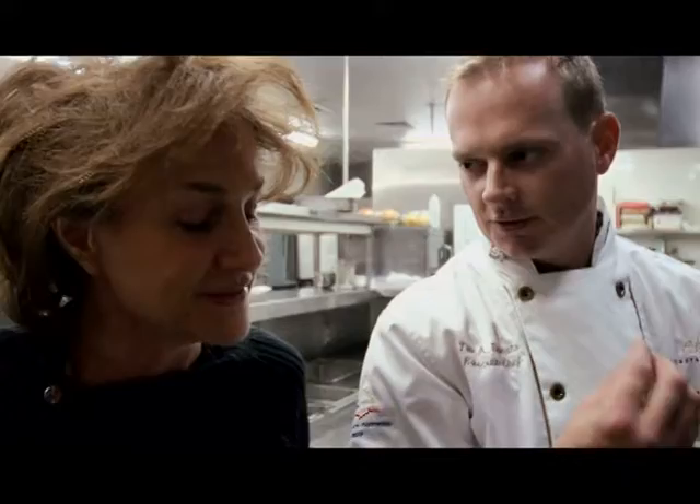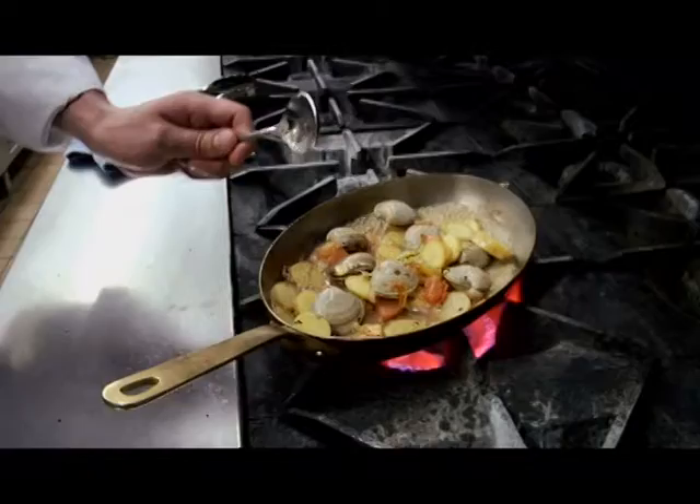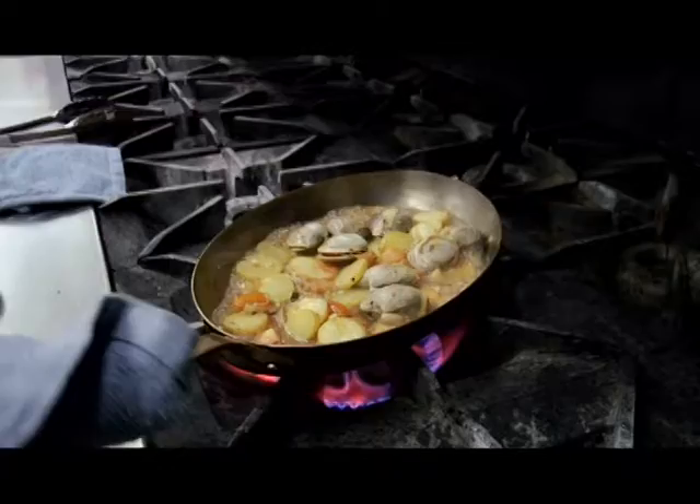Does the starch from the potato also help thicken this mixture? Absolutely. But I don't cook it so long that they become mushy — cook them until they become al dente, so there's something to eat, a little bite. We're going to reduce this just to help our clams. When they start to open up, they're done. They're very, very easy to overcook — they get that chewy, unpleasant mouthfeel. Look, they're starting to open now. It almost looks like you're not cooking them long enough, but that's not so.